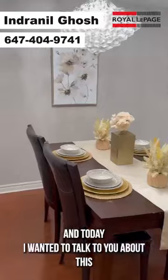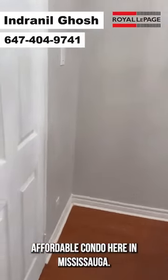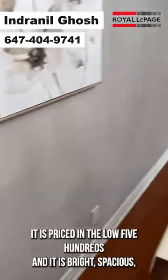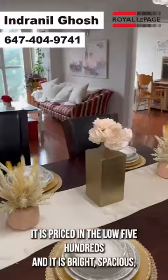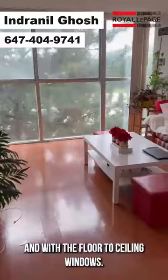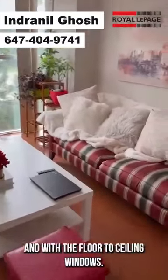Today I wanted to talk to you about this affordable condo here in Mississauga, perfect for the first time home buyer. It is priced in the low 500s and it is bright, spacious, has two full bedrooms and two washrooms.